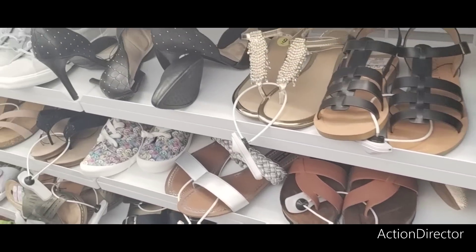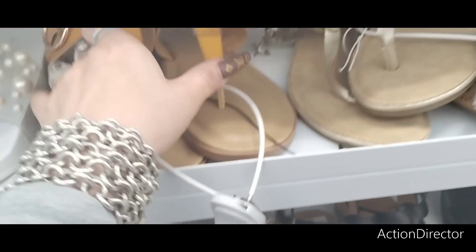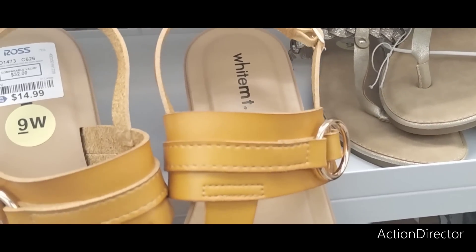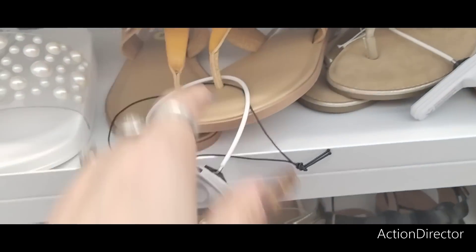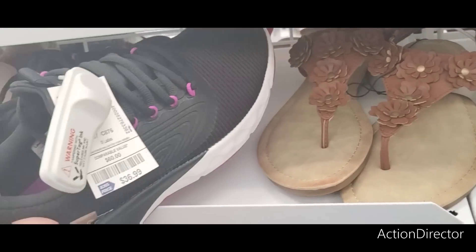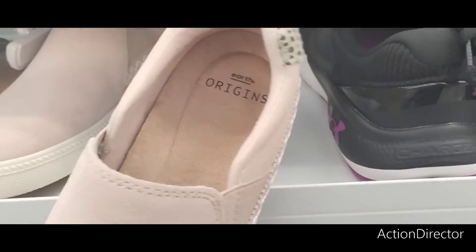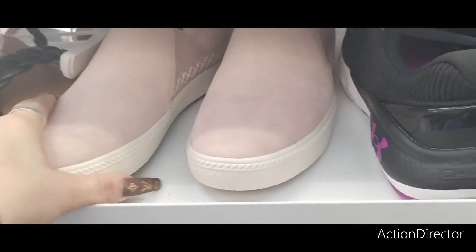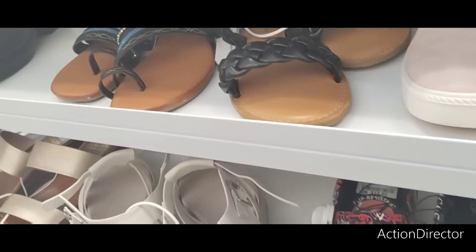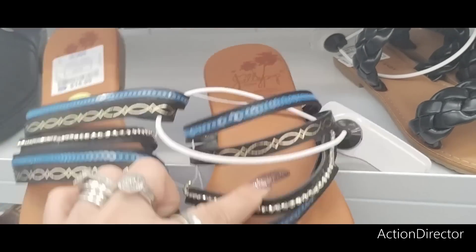These are cute, very blingy — $15.99. These mustard ones are nine-wide at $14.99. Look at these Under Armour at $36.99. There are also suede shoes at $17.99 and another unique color at $15.99.